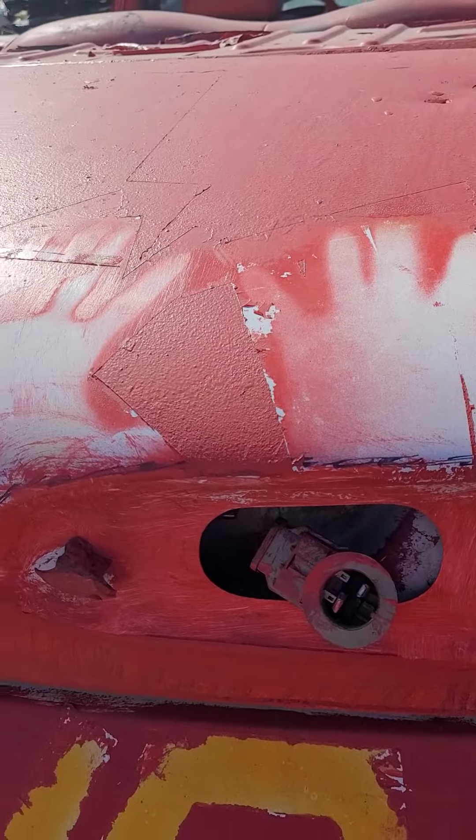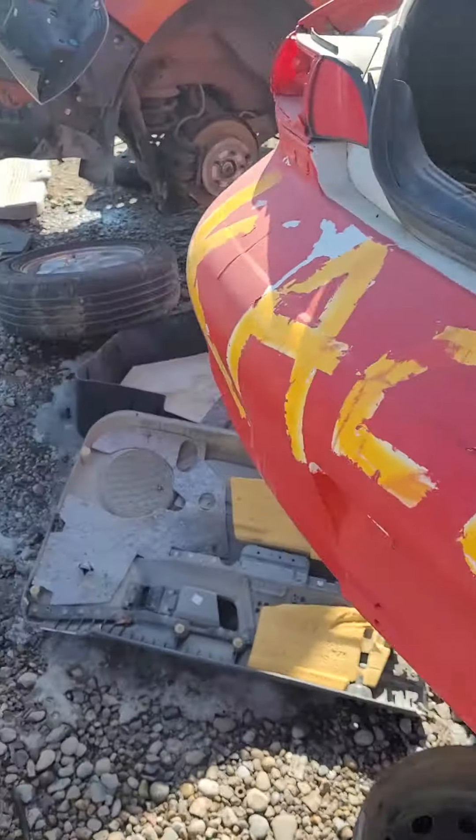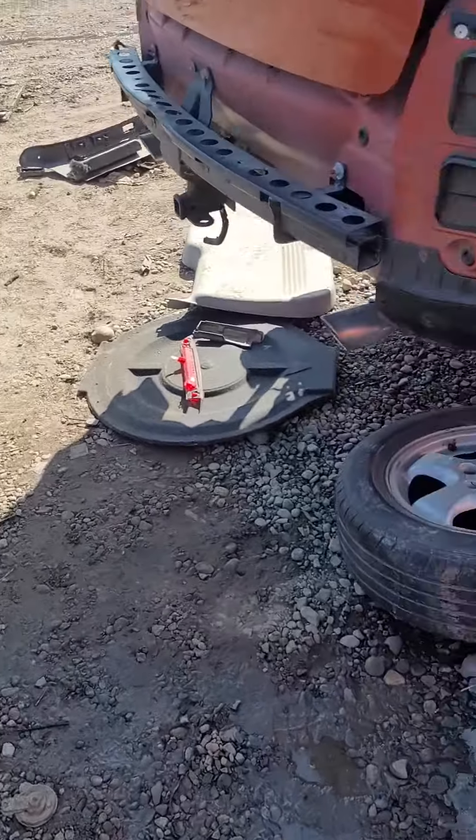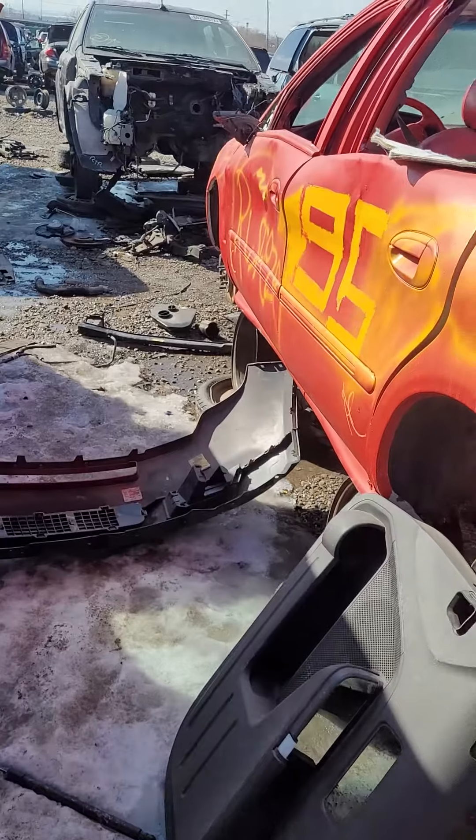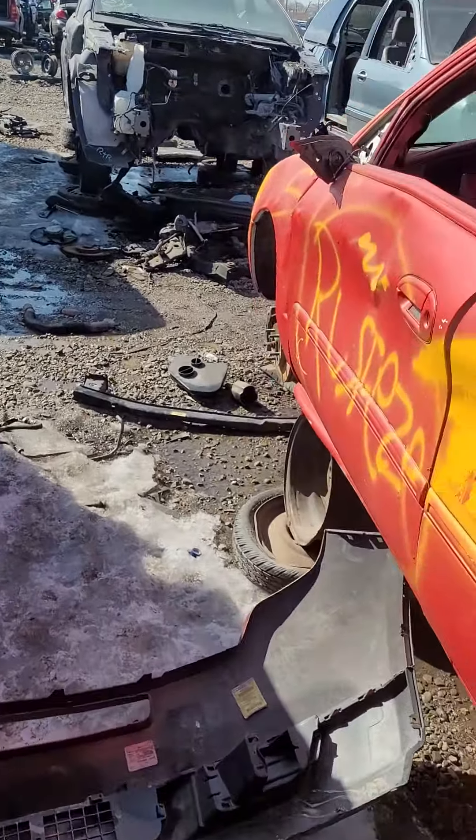It has that too. That's really neat. I found a Lightning McQueen car.